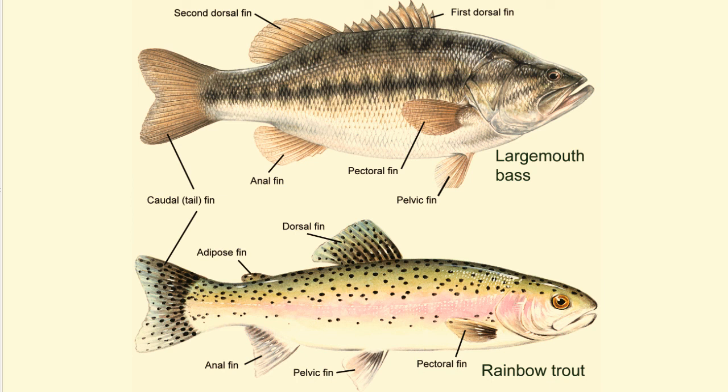Most fish use their pectoral and pelvic fins, which are located along their sides, to steer or maneuver. These fins can be moved independently, giving the fish the ability to move quickly in any direction. Fins can be used as brakes or rudders to help the fish stop, turn, go up, go down, or even go backward.